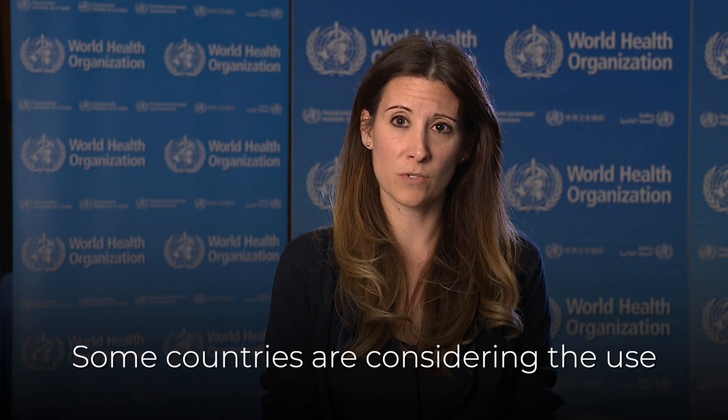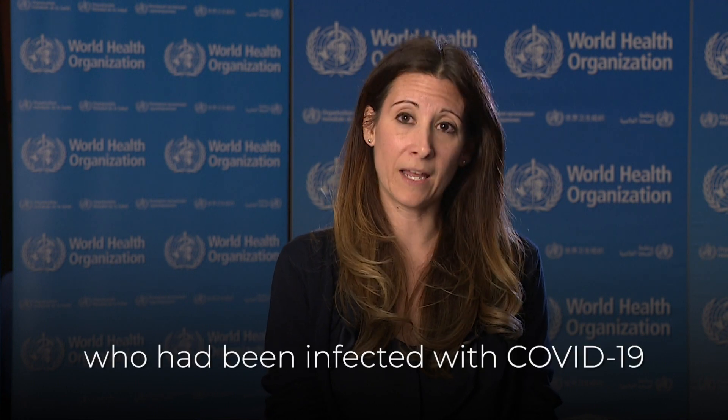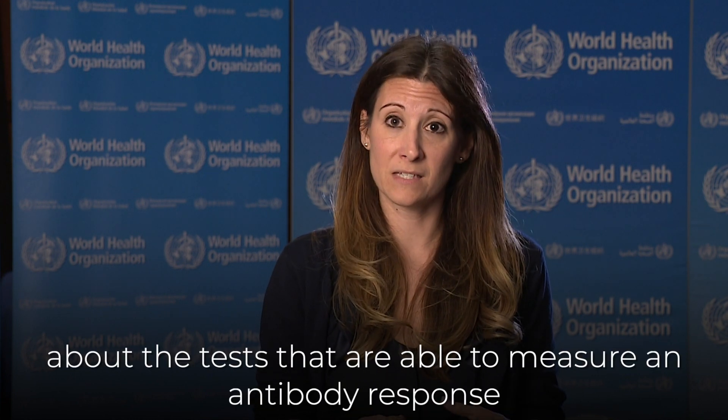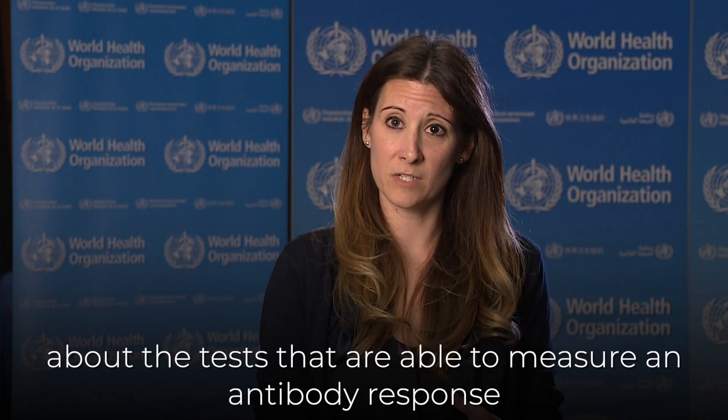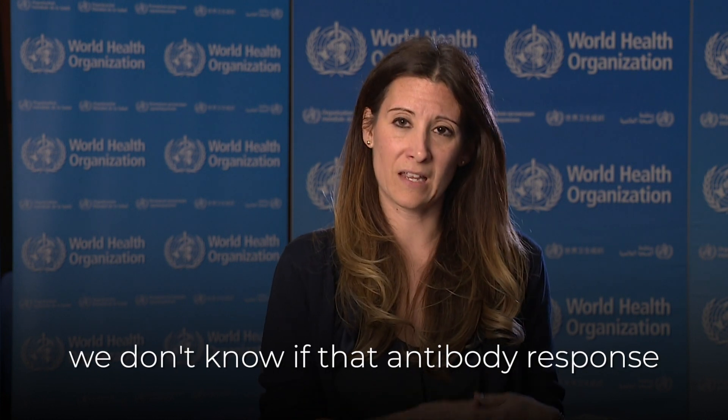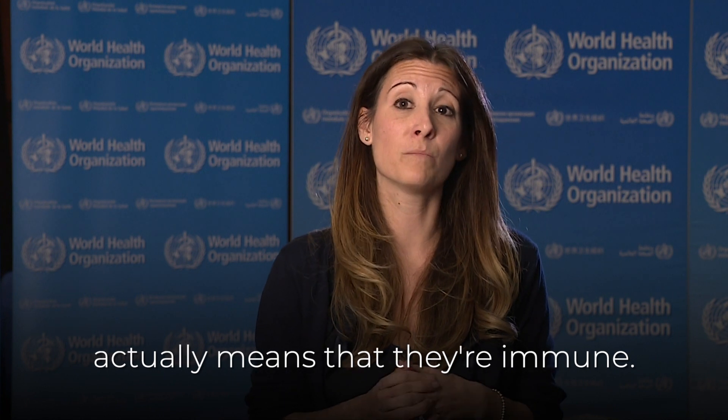Some countries are considering the use of an immunity passport or certificate to indicate that someone who had been infected with COVID-19 is now immune to the virus. From what we know right now about the tests that are able to measure an antibody response in an individual who has been infected with COVID-19, we don't know if that antibody response actually means that they're immune.